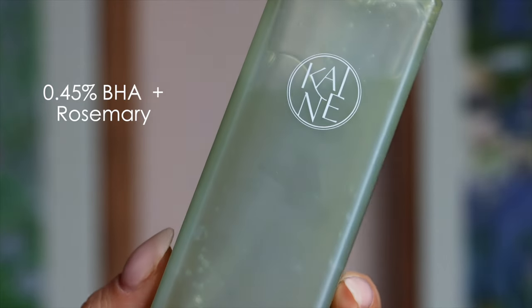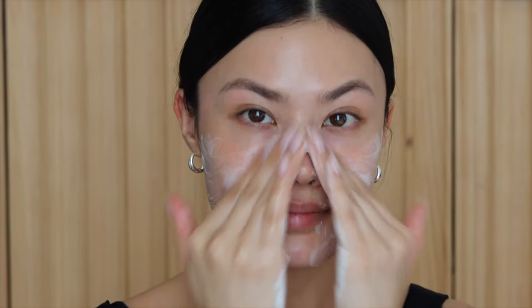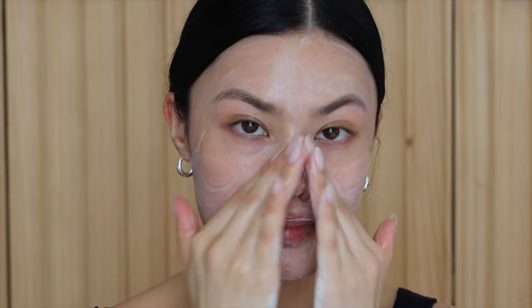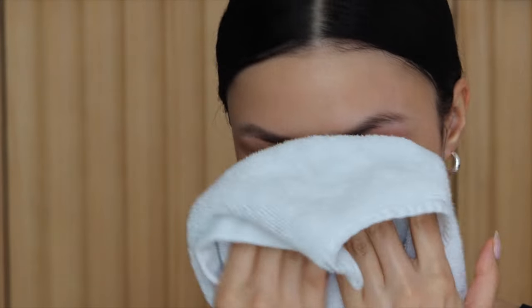The Rosemary Relief Gel Cleanser has 0.45% BHA salicylic acid and also contains rosemary. That percentage of BHA is nice because it helps break down oil in the skin to prevent further breakouts, and the rosemary helps calm and balance the skin. What I really like about this cleanser is that it has a nice lather without being overly sudsy — finding that happy medium of a cleanser that removes makeup and SPF without completely stripping my skin can be difficult.